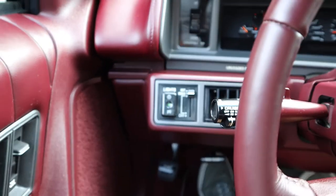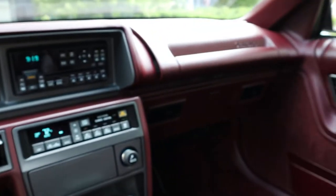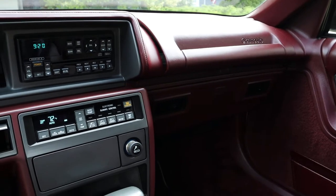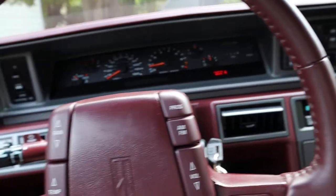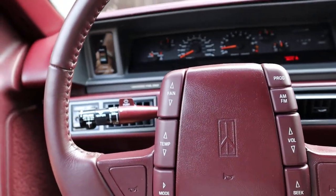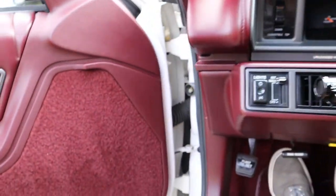Cruise control works as well. Lights work without issue. Basically everything on the car works as it should, with the exception of the air conditioning and the CD player. Now I'll just kind of do a walk around of the car so you can get a better view of things.